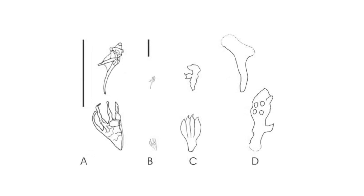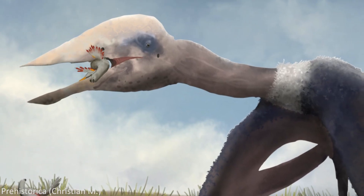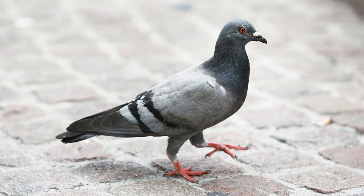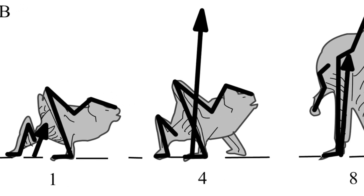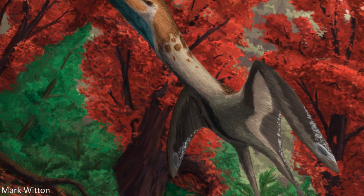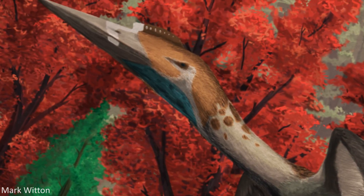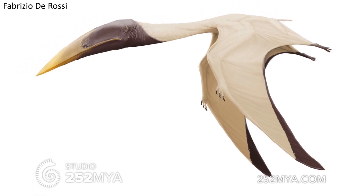Then there's also evidence from pterosaur trackways, which illustrate that these creatures walked on all fours. This is significant since there's a correlation amongst today's powered flight capable tetrapods between the limbs used to walk and the limbs used in launching. Birds walk on two legs and also take off with those same two legs, whereas bats walk on all fours and are quad launchers. So using this comparison, pterosaurs, which according to the fossil record walked on all fours, likely also took off with four limbs — otherwise there's a complete contradiction with the living animals we can observe today.